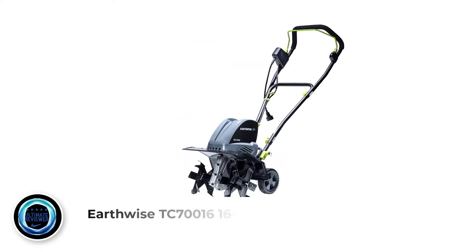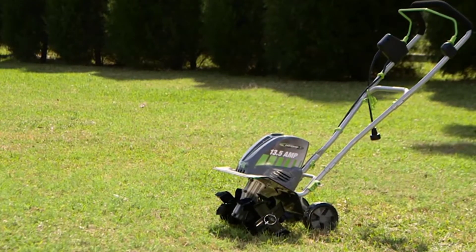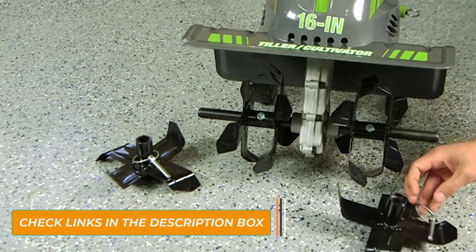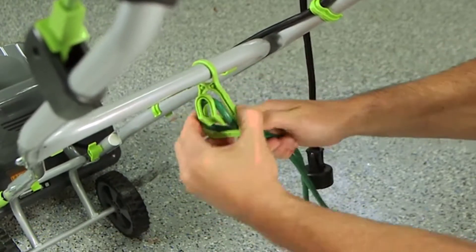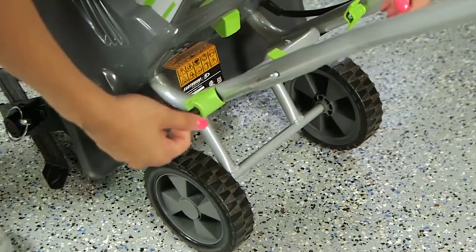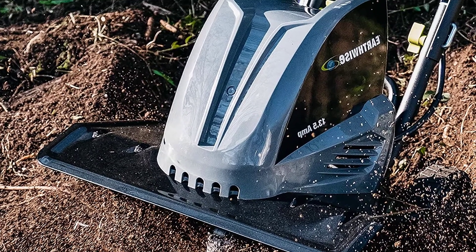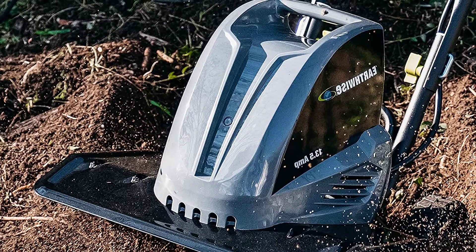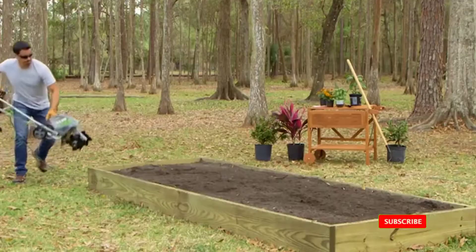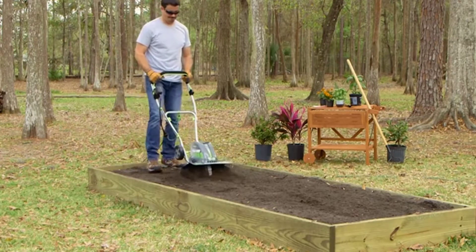Number 2: Earthwise TC 70016 16-inch. Electric garden tillers are typically corded devices to provide enough power to get the job done, and Earthwise has produced a superior product for residential use. Its powerful 13.5-amp motor gives you gas-like power when cultivating the soil, allowing you to penetrate even hard-packed soil. With a 16-inch cultivating width and 8-inch cultivating depth, it features an ergonomic cushion grip that is non-slip, with a cord retention hook on the handle to prevent tangling during use.